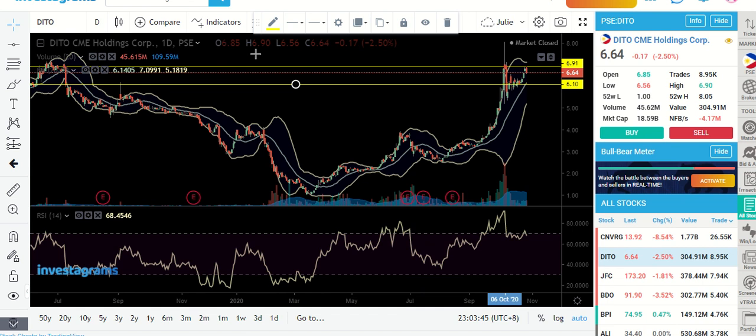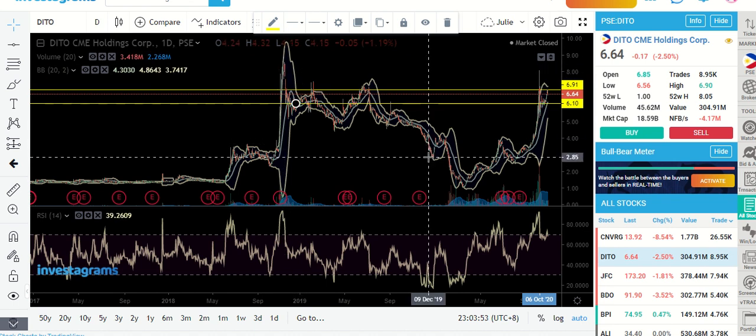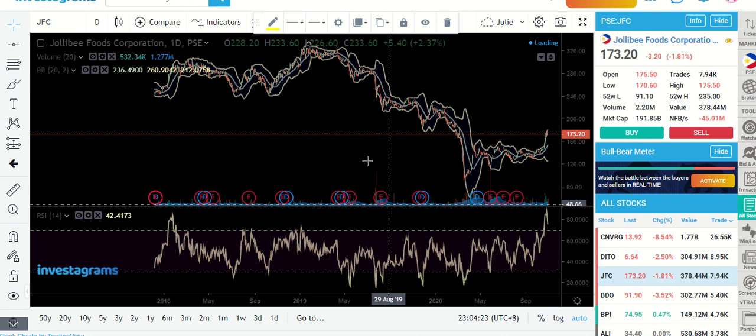For those of you watching who are really into DITO for the long term — this was your highest point, so there's no historical data at the moment. But if this area gets broken, that's a very promising key level because you are at an all-time high. If you break that, you don't have a resistance so the stock would just go all the way up, and we don't know at which point it will establish a brand new resistance. Interesting days ahead for DITO. Now let's take a look at JFC.